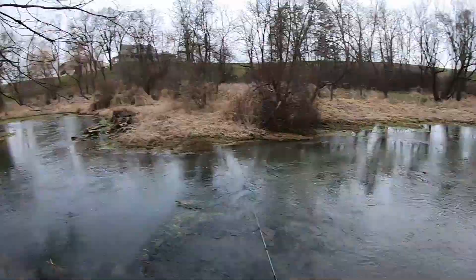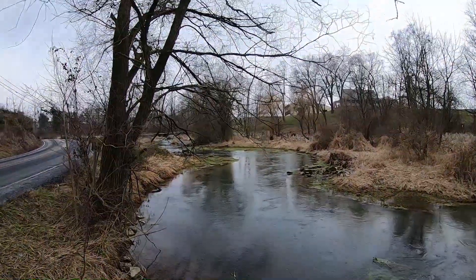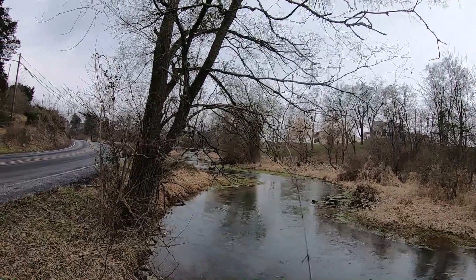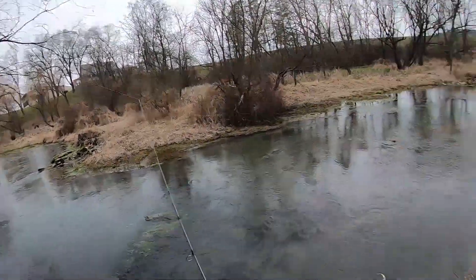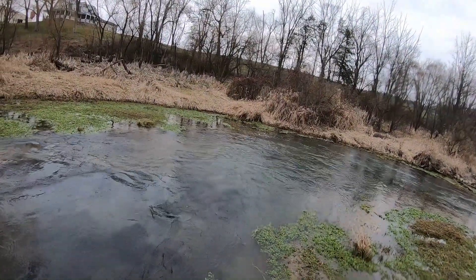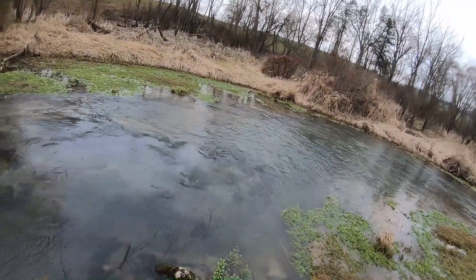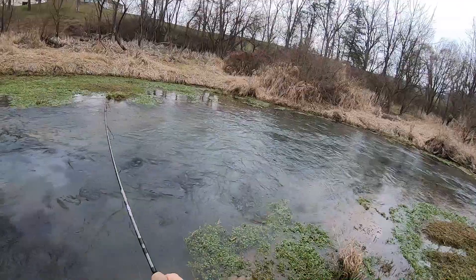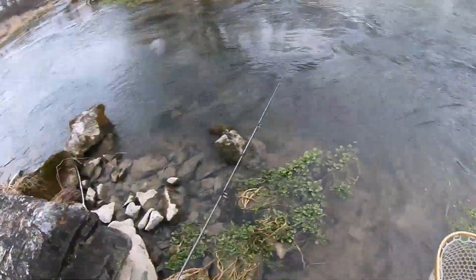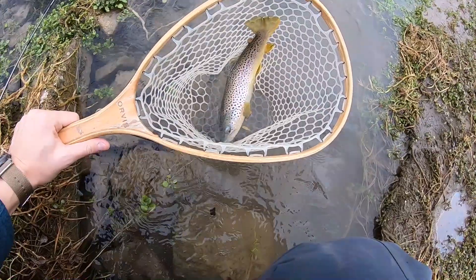Big Spring's looking a little low, even after all the snow melt. First cast — you son of a gun — we got a nice brown! Surprised to see a brown in here, but we got him. Let's get the hook out of him and take a look. That's a nice wild brown. First time I ever caught a wild brown in Big Spring — awesome!